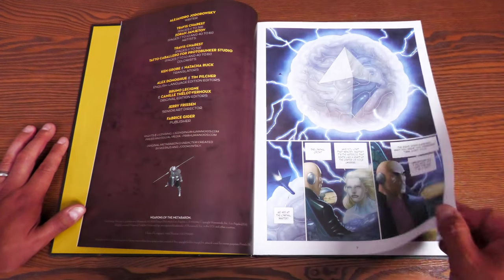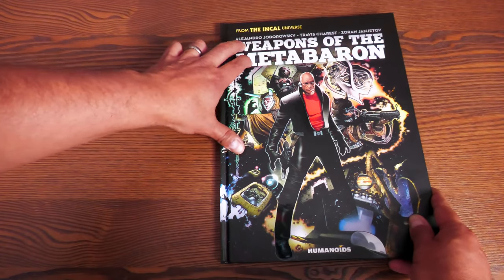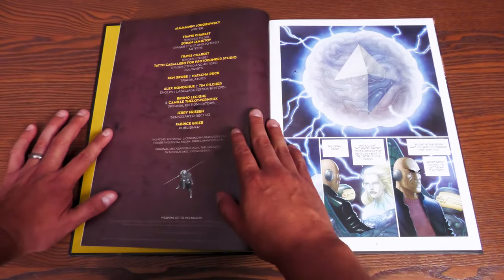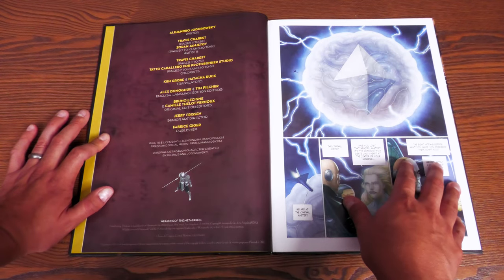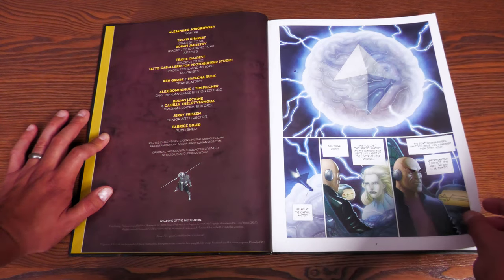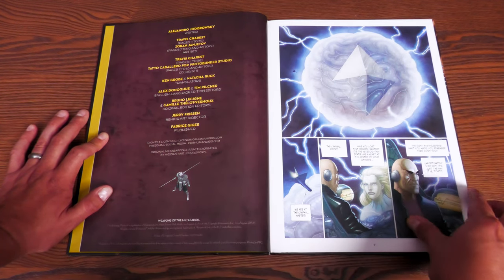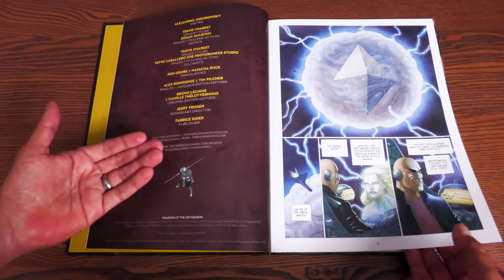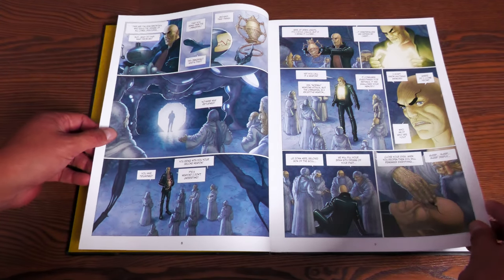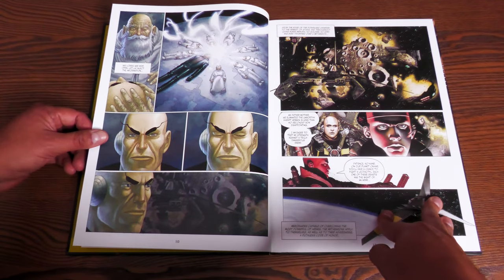A couple of names to note: you have Jodo's name, Travis Chéret, and then Zoran Janjetov. Travis Chéret did pages 11 through 39, and Zoran Janjetov did pages 7 to 10 and then 40 to 61. The colors that Travis does on his original art are just mind-blowing, and of course the translations into English-language editions.